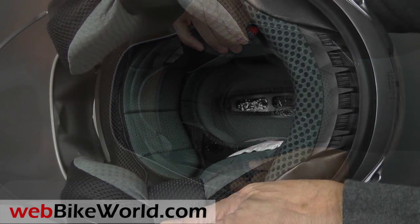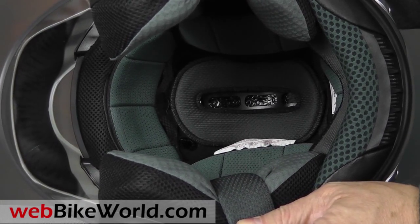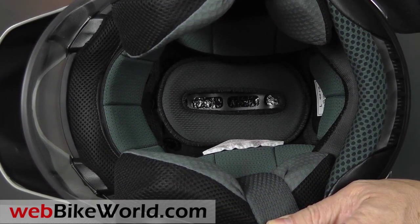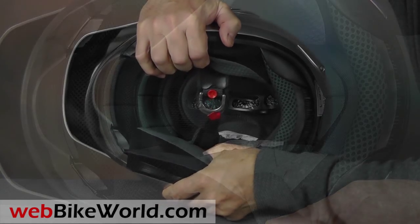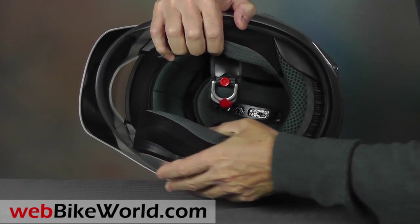The liner and padding is also typical Arai, and it feels very similar to the Arai RX-Q and Signet-Q, also reviewed on WebBikeWorld.com. The lining uses removable 5mm pads, which allow for some customization of the fit.